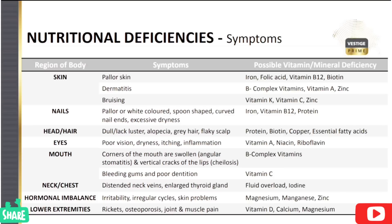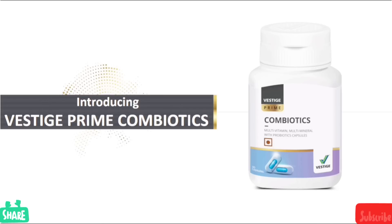We have to address micronutrients and the following health concerns: skin problems, nail problems, head and hair problems, eye problems, mouth problems, neck, chest, hormonal imbalance, and lower estimation. So we have to look at these different categories of problems, and the solution is Vestige Prime Combiotic.